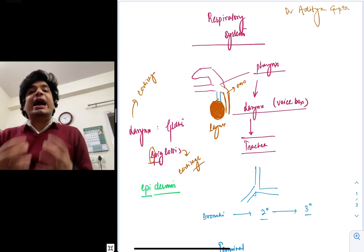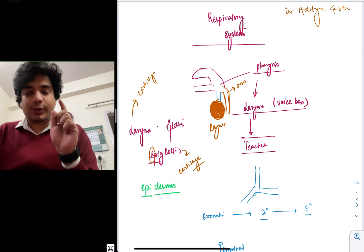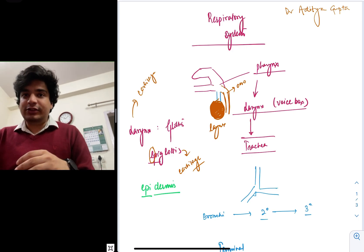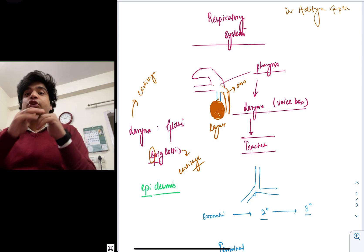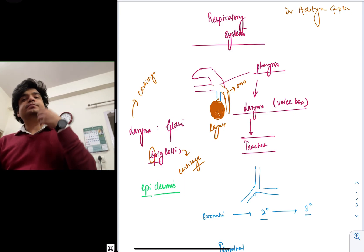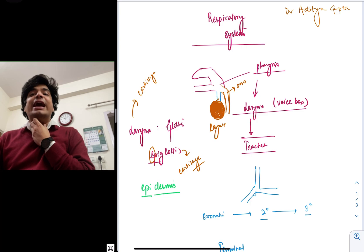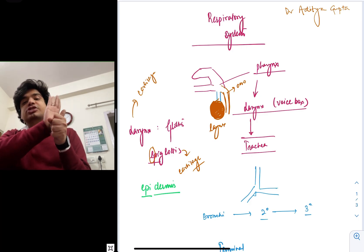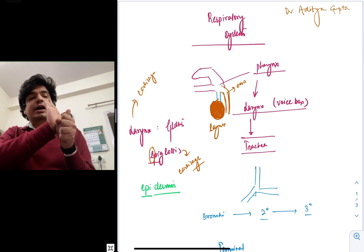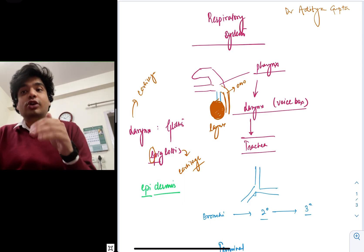This is where the tricky part is. We all know that sometimes we can choke on food. To prevent this choking, we have something called the epiglottis — remember this very important point. The air passes from pharynx into the larynx. The larynx is called the glottis, and the upper covering of the glottis is called the epiglottis. It's like a cartilaginous flap which closes down whenever we are eating something, preventing food particles from going into the trachea and causing choking.